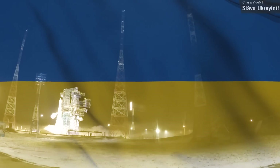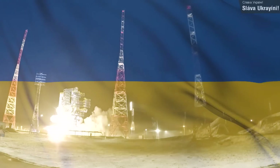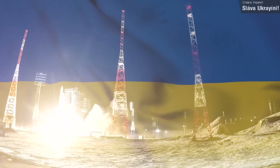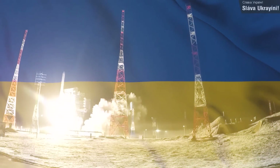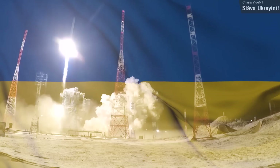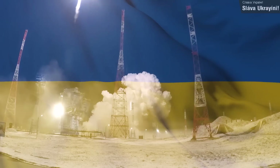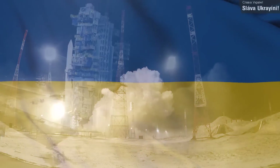Not a lot else is really known about the satellite, but the rocket is a cool one. This launch was only the second ever Angara 1.2 flight. The footage shown is of the first Angara 1.2 launch, since there's currently no publicly available launch video of last week's launch.